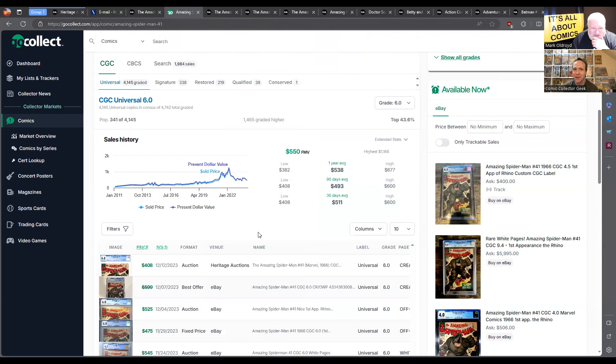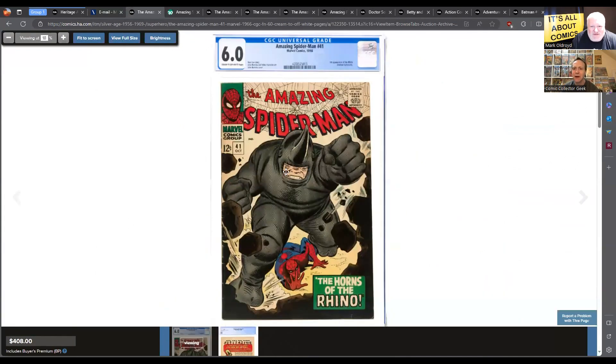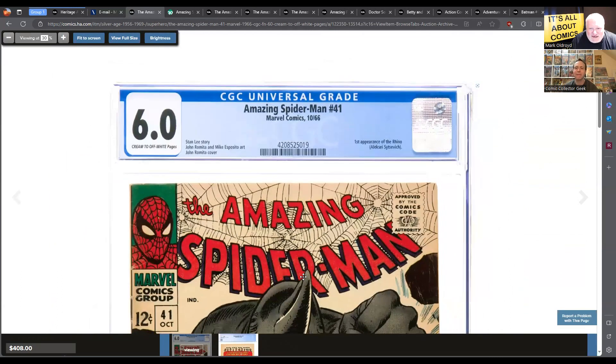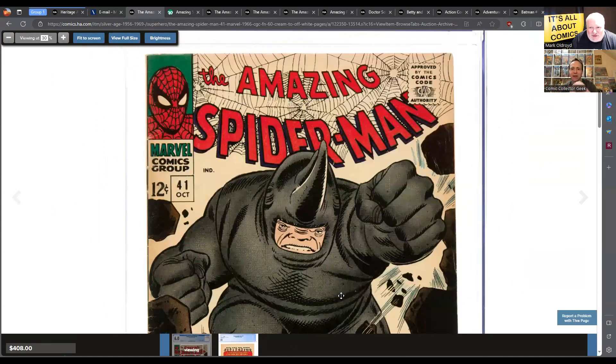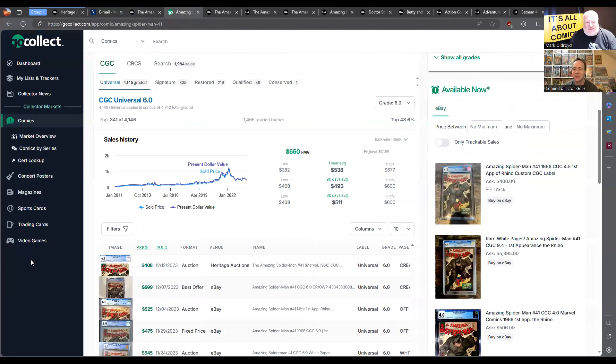That's just such a great deal — we know the character is coming. He's a blue chip character. The Rhino is not some non-major character; he's an early Spider-Man character. And I think this has an early Mary Jane appearance in it too, like one of those cameo kind of things. But it doesn't say anything about Mary Jane. That's just a really nice copy for $408. Someone got a steal on this — you can see a few spine ticks, but it's a 6.0. With the movie coming out, you have to go back to early 2020 to find a lower price.